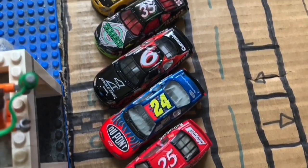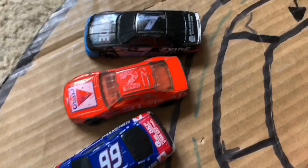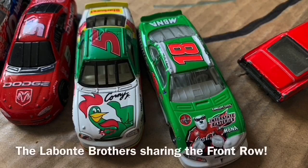If fans are ready to see an awesome race, so are we. These 16 drivers can't wait to get behind the wheel. Here we got the Labonte brothers, Bobby Labonte and Terry Labonte, sharing the front row for today's race.